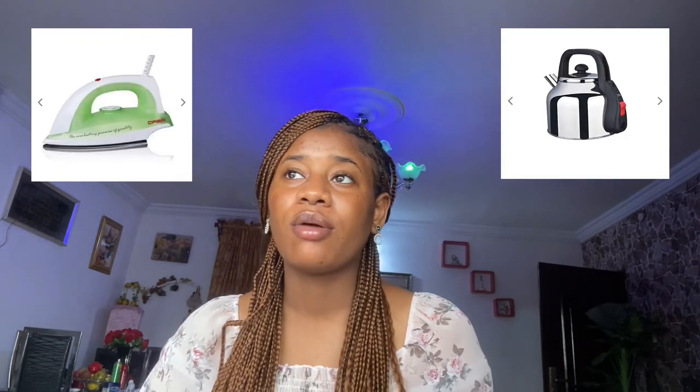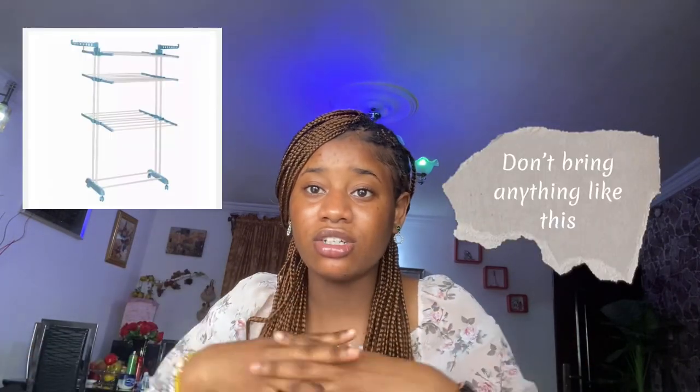For electronics, you need an iron and a kettle. Do not bring a steam machine — that is a one-semester suspension. Don't bring it. All you need is your iron, kettle, and things to charge your phone. Also, do not bring the large foldable clothes-hanging rack — you'll just end up wasting money and taking it back home.